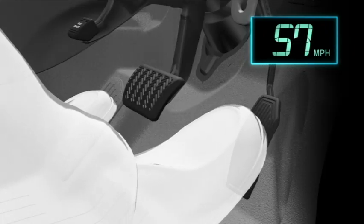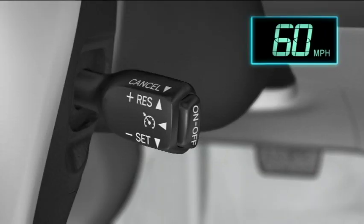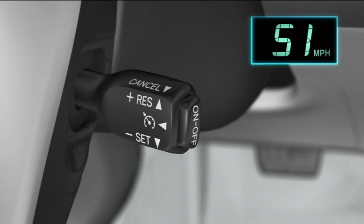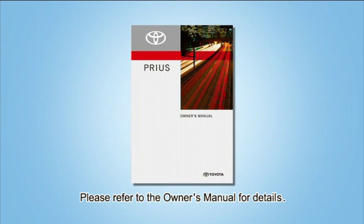The accelerator can be used to accelerate as well; after acceleration, the set speed resumes. Pull the lever towards you to cancel cruise control. The speed setting is also cancelled when the brakes are applied. If the lever is pushed up, cruise control will resume and the set speed will be returned to. However, cruise control will not return to the set speed if the vehicle speed is less than approximately 25 miles per hour. When using cruise control, please observe the following precautions. For details, please refer to the owner's manual.